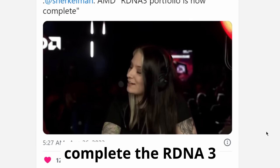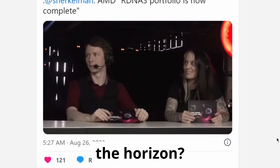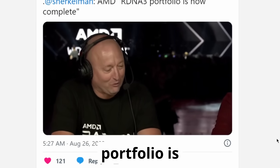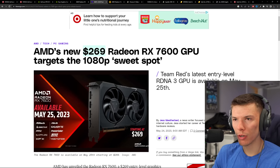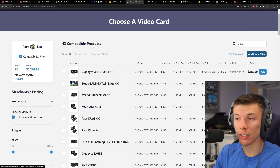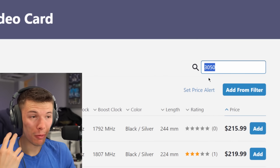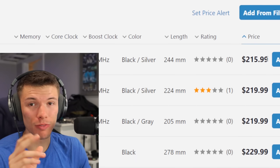Is that going to complete the RDNA 3 portfolio or is there maybe more on the horizon? Well, the RDNA 3 portfolio is now complete. So what are your options? You have to pay that much or you can try to scout some deals from the last generation. On the NVIDIA side of things, they offer an RTX 3050 and I wouldn't be out here recommending the 3050.